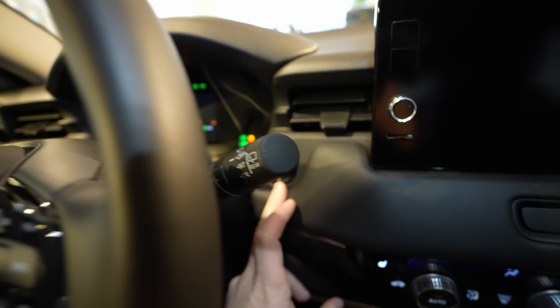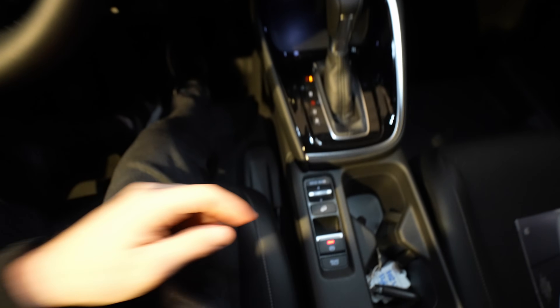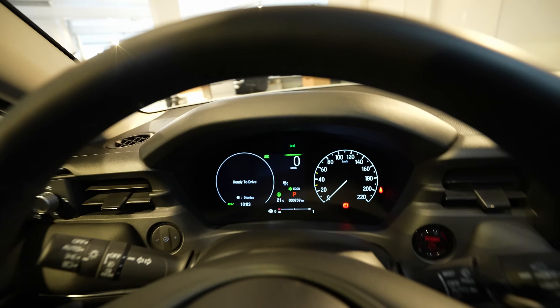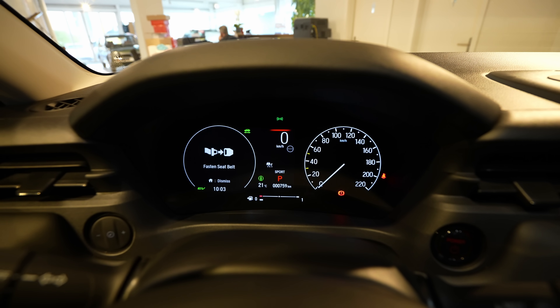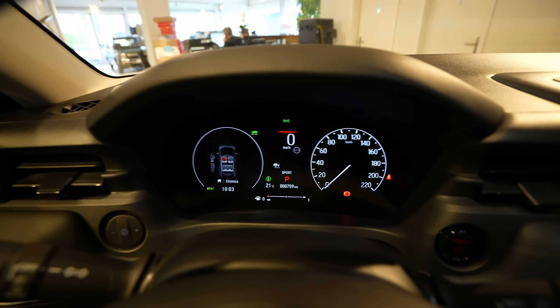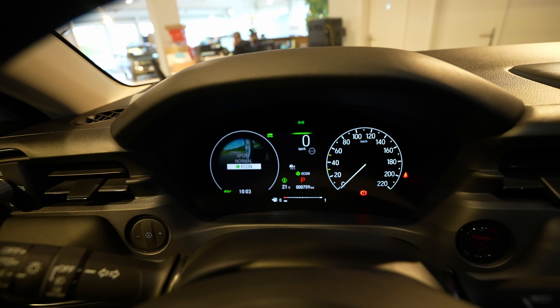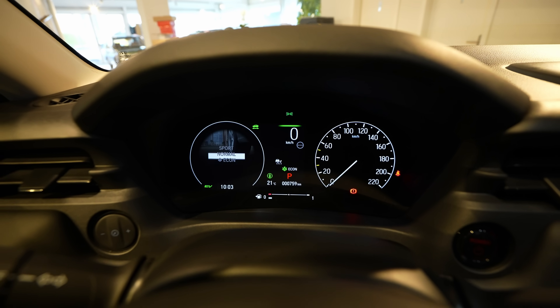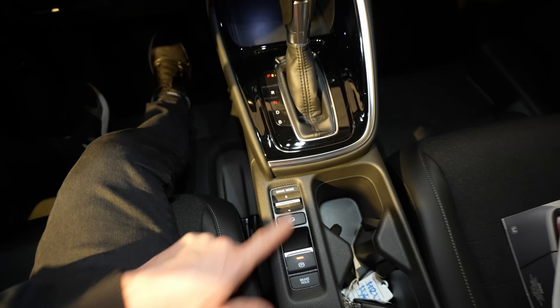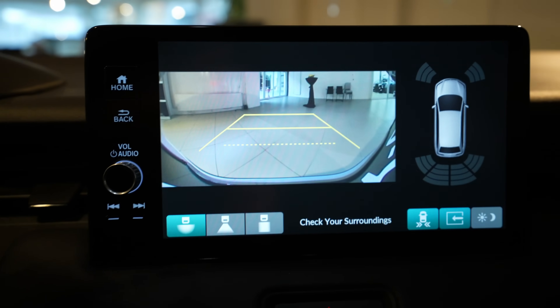There are three driving modes: Econ, Normal, and Sport. The digital cockpit has a very nice graphic interface — one of the most beautiful I've seen in a Honda. The gear selector is here, and when you put it in reverse, the camera activates with good resolution and multiple view options to choose from.